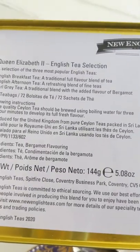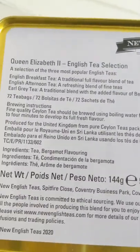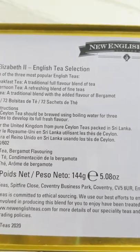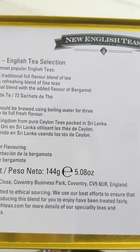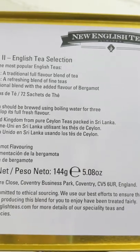I'll show you the bottom of the tin I didn't show before. There's the selection — brewing instructions. A fine quality Ceylon tea should be brewed using boiling water for three to four minutes to develop its full, fresh flavor.